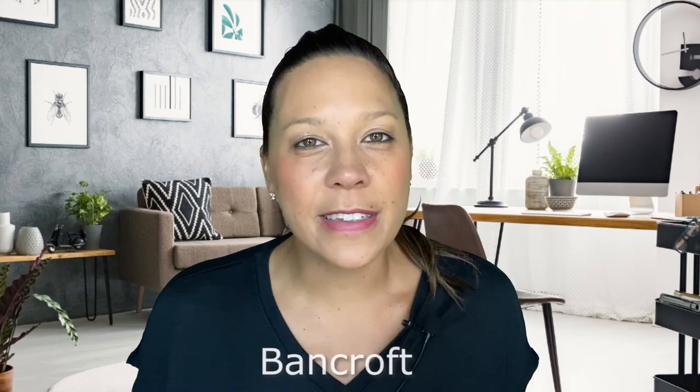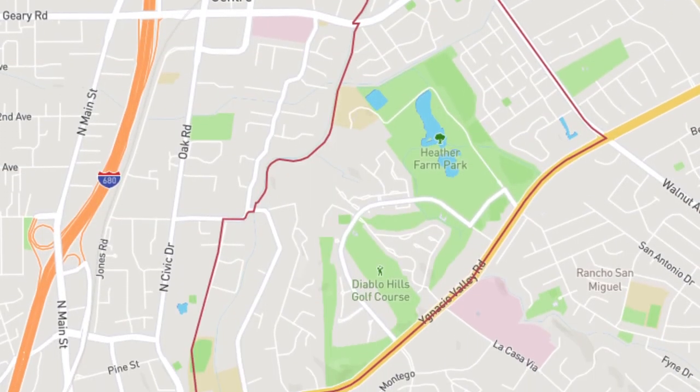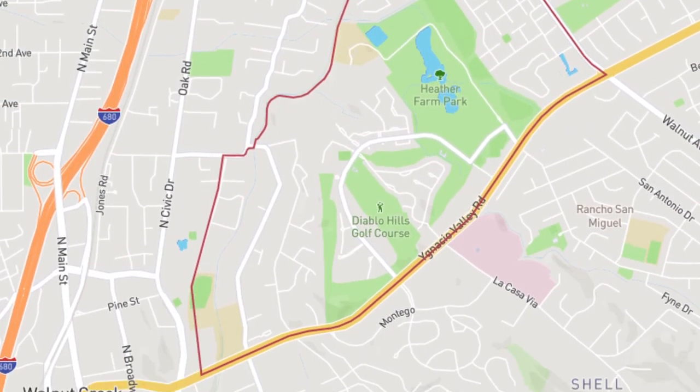Up first is the Bancroft neighborhood. This area is just off of Ignacio and it's going to be near Heather Farms and Diablo Hills golf course. This area is going to be pretty convenient to downtown. There's going to be a compilation of renters and people that own their homes. The average price point here for a home is roughly on the upwards of $800,000. You're going to have smaller single family homes, but also a majority of townhomes and apartments because of its central location to downtown and Heather Farms Park.